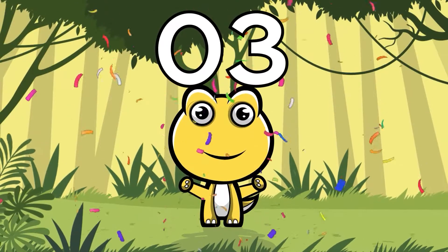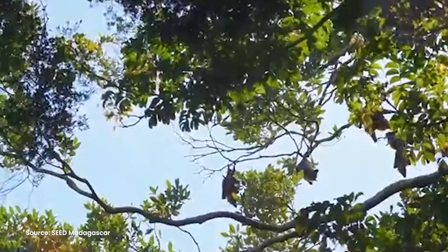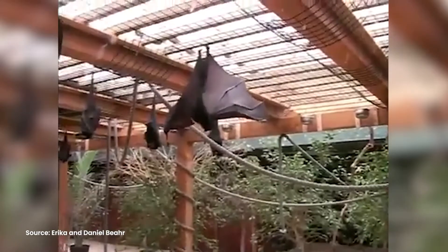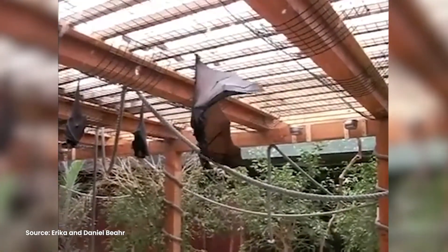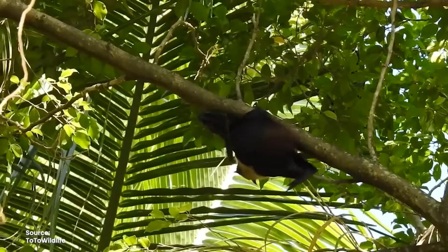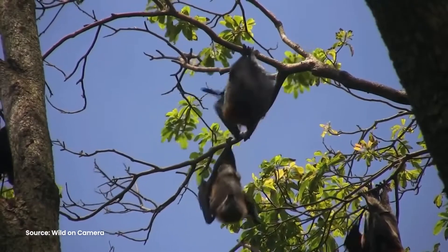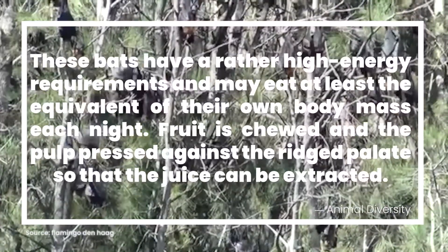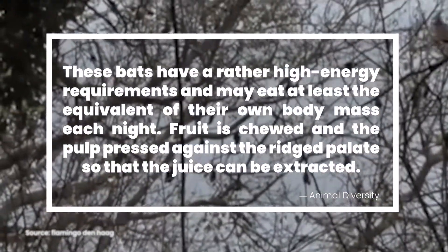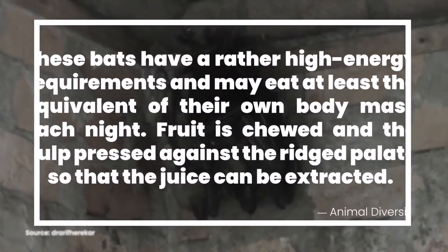Number 3: Madagascar Flying Foxes. Living not too far from the Livingston's flying bats, it's the Madagascar flying foxes. Inhabiting high trees and woodlands, these megabats are no strangers to the beautiful rainforests of the island. The dark brown-furred fliers have long and pointed ears, giant eyes, and yellow-to-orange tufts of fur. According to Animal Diversity, these bats have rather high energy requirements and may eat at least the equivalent of their own body mass each night. Fruit is chewed and the pulp pressed against the rigid palate so that the juice can be extracted.